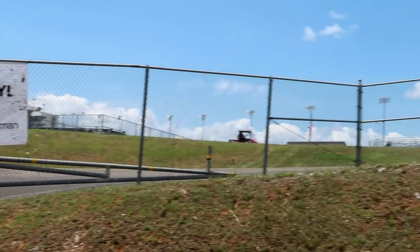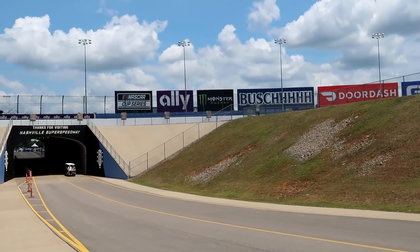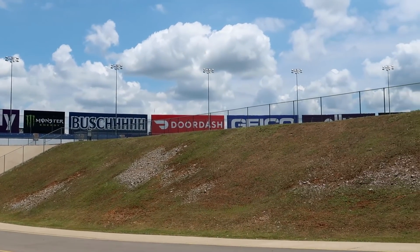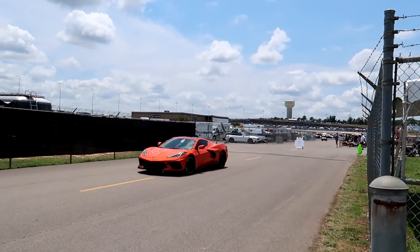We are officially on the infield - there's the tunnel we just came through. You can see the blue wall, the track, and all the signage around turn three. A quick thank you to everyone who came up and said hi while I was out in the fan zone - a ton of you came up to take photos, fist bump, and talk racing. I really do appreciate the support.